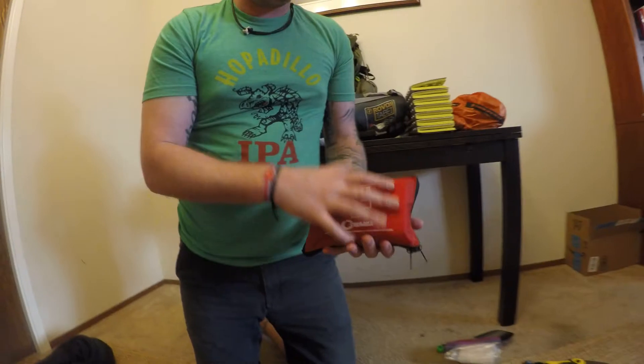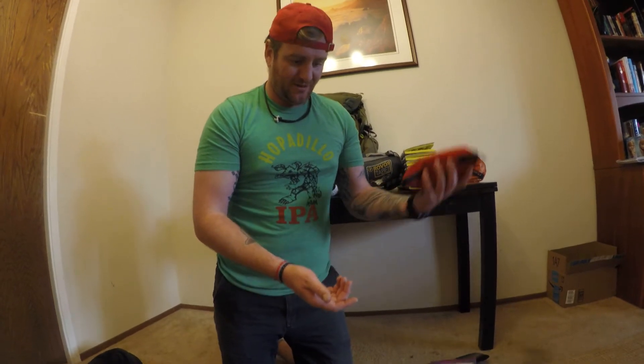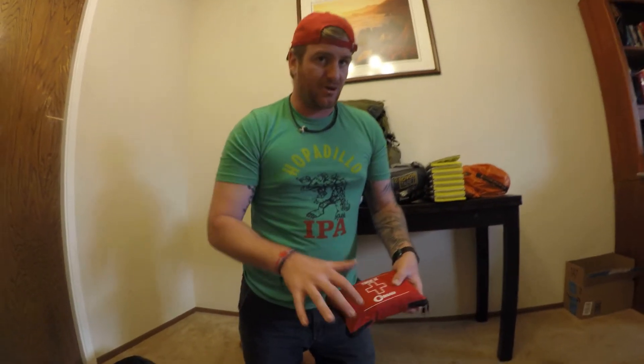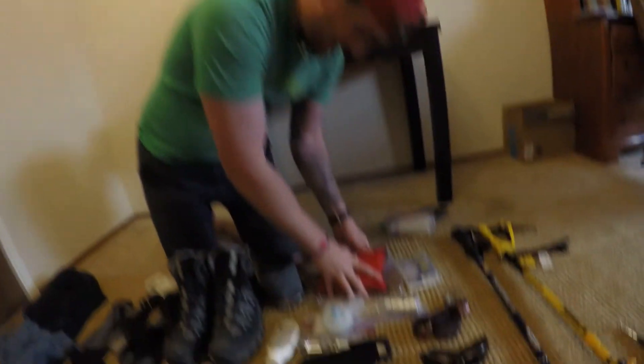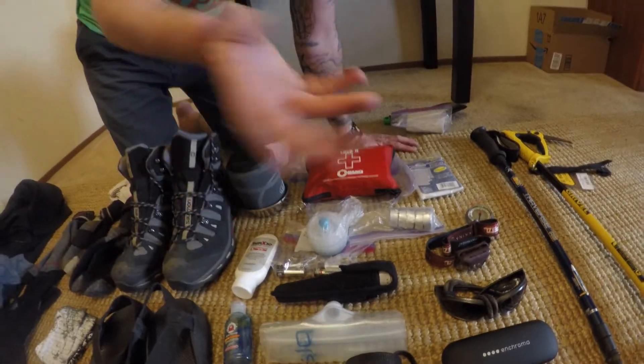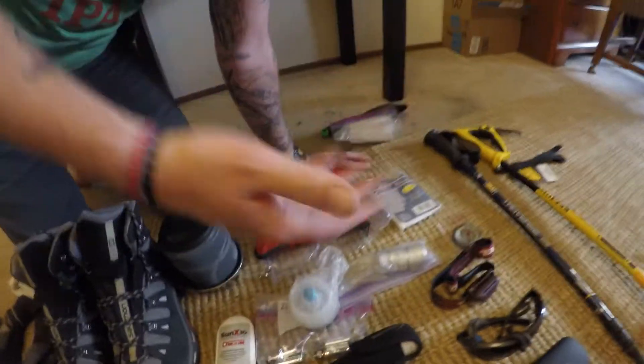Got my first aid kit. Holds a bunch of stuff. I've been doing first aid and EMT work for a long time. I pack it with a lot of stuff like moleskin — I even keep my toothbrush in there most of the time. Anything you need for emergencies or just in case. If you need to know anything about first aid kits, you can ask us, the Trail Pirates.